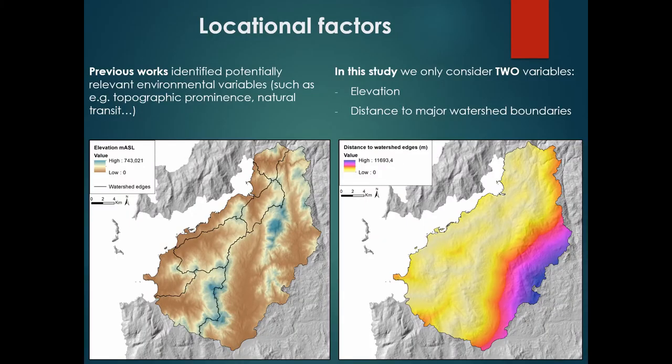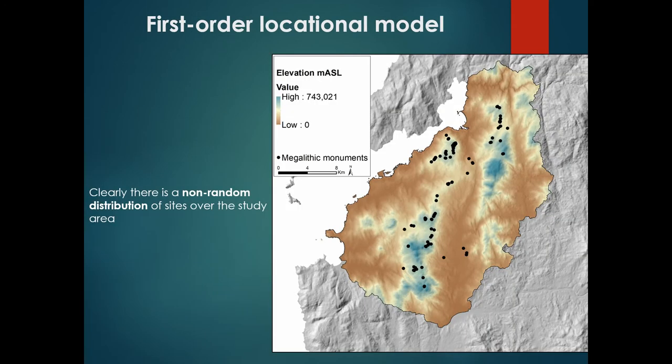Concerning the locational factors, previous works in this area identified relevant environmental variables such as the proximity of barrows to transit areas or their location at prominent places in the landscape — the works of Felipe Criado go in that sense for Galicia. In this study, however, we wanted to keep things as simple as possible and considered just two locational variables: elevation and distance to watershed boundaries. This was based on bibliographic work; for example, the works of Richard Bradley in England go in that direction. We wanted to know if elevation and distance to watershed boundaries could explain the distribution of sites in this area.